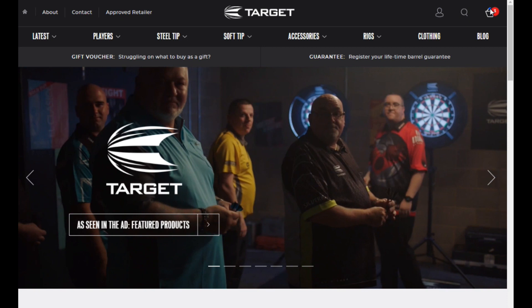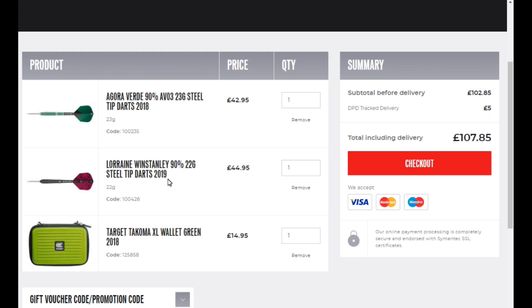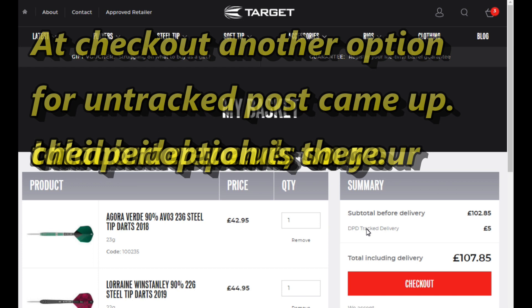So I'm going to place my order now. I've already put three items in my basket: the Agora Verde AV03 23 gram, the Lorraine Winstanley 22 gram, and the Target Tacoma XL wallet in green — my favorite color. It's only got DPD tracked delivery as the option.